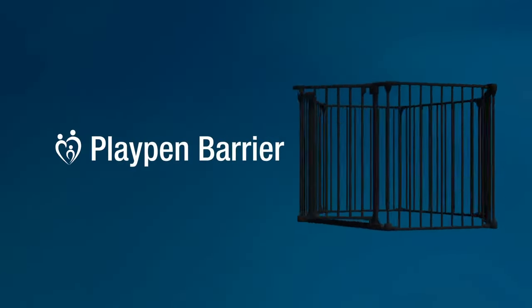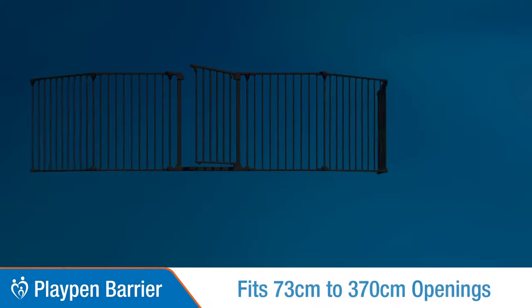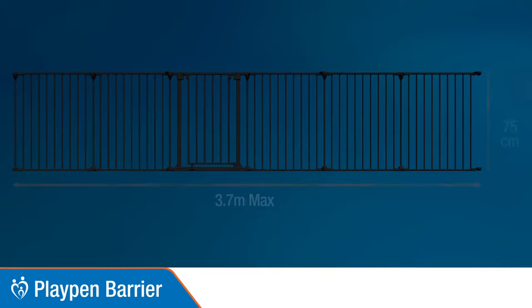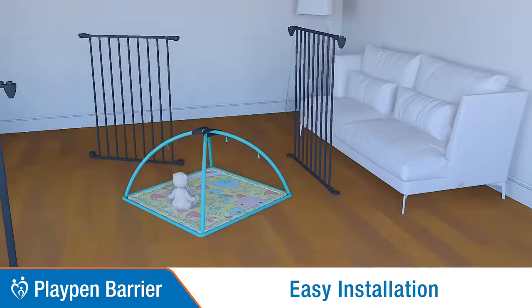Permachild Safety presents the Playpen Barrier, which fits openings 73 to 370 centimeters wide and stands 75 centimeters tall. This multi-purpose design is easy to install and can be used in different configurations.